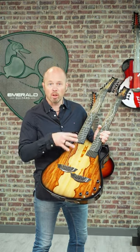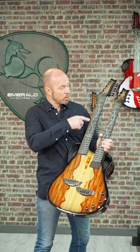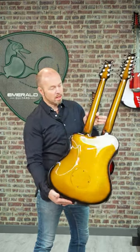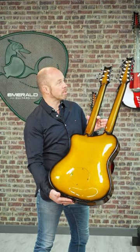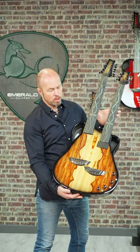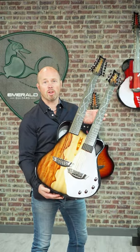The top veneer is Spalted Chen Chen — an absolutely stunning looking top — and we've got these beautiful inlays on the fretboard. Check out the back and sides: it's our vibrant amber back and sides, and overall this is just a really special, really unique looking instrument available now in Emerald Guitar Stock.